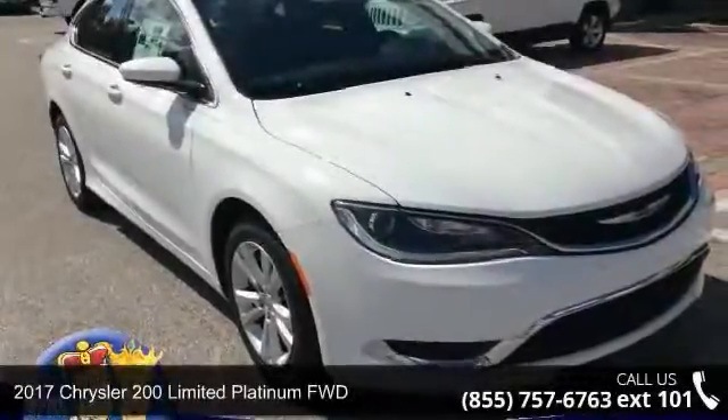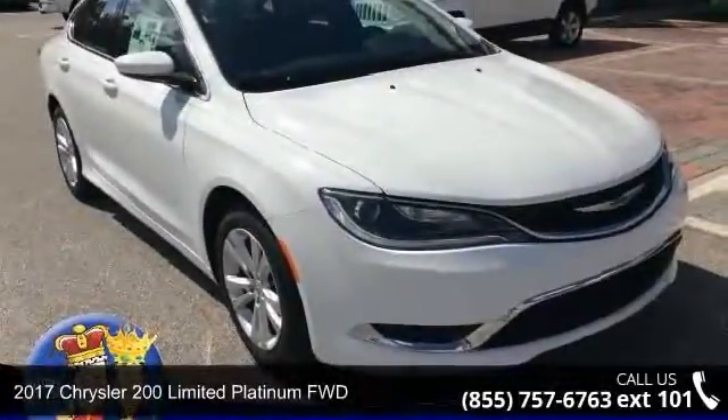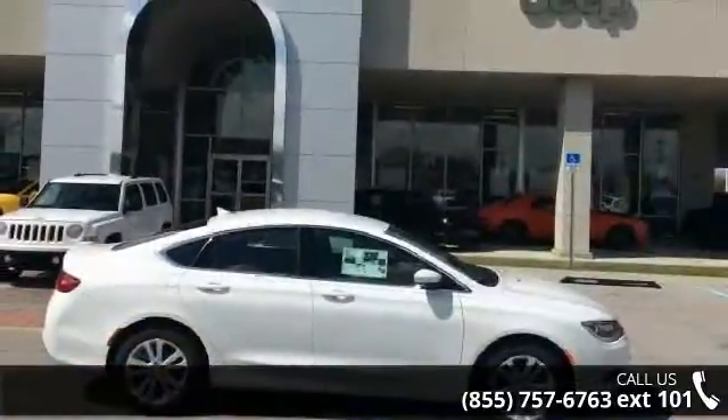Presenting the 2017 Chrysler 200. If you are looking for an automobile with great features, look no further.